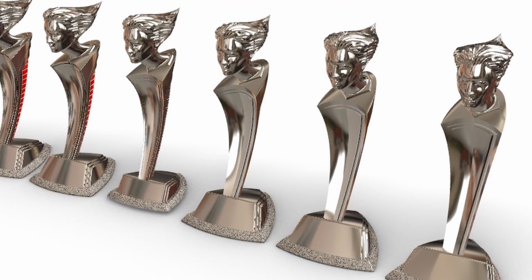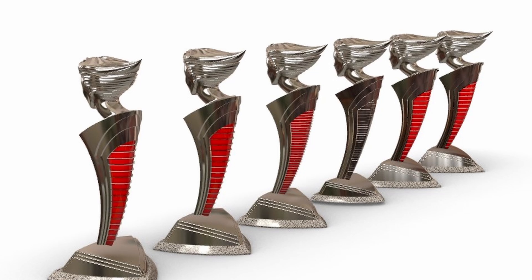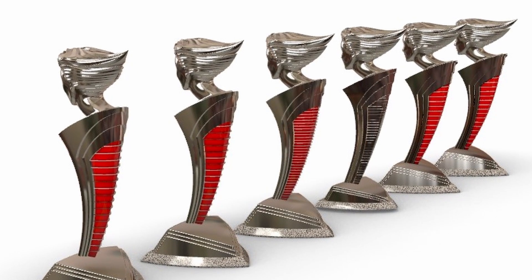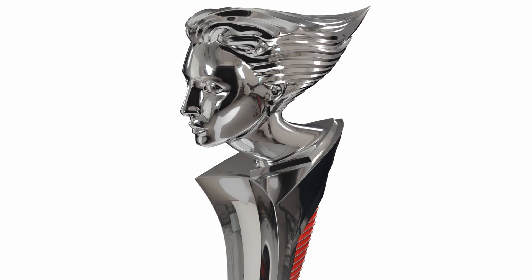These trophies are made using a proprietary alloy. They are very complex and costly, coming in at around $4,000 each. That's about $400 per pound.